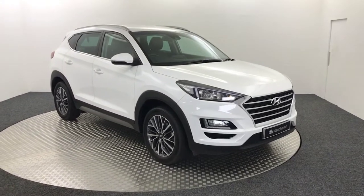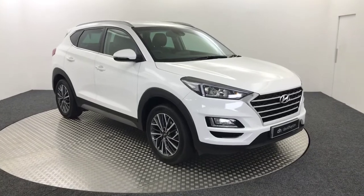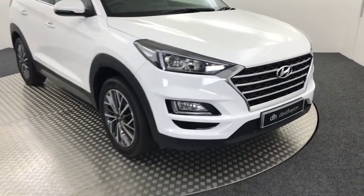Hi, it's James from David Hitton's Autostop. Today on the turntable we have this 2019 Hyundai Tucson. As you can see, it's presented in white.